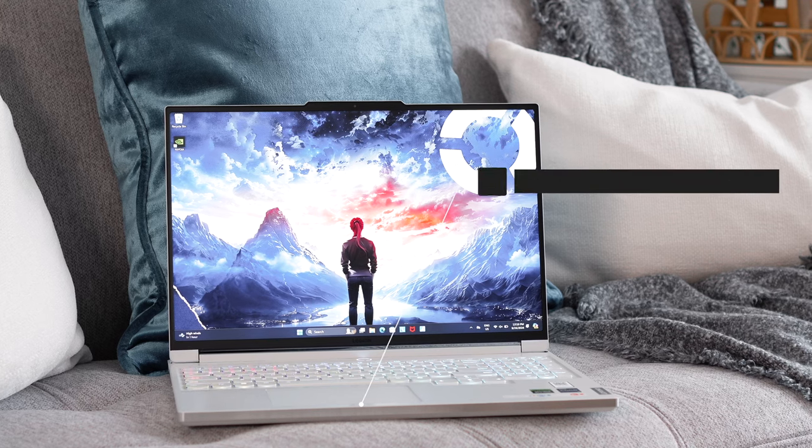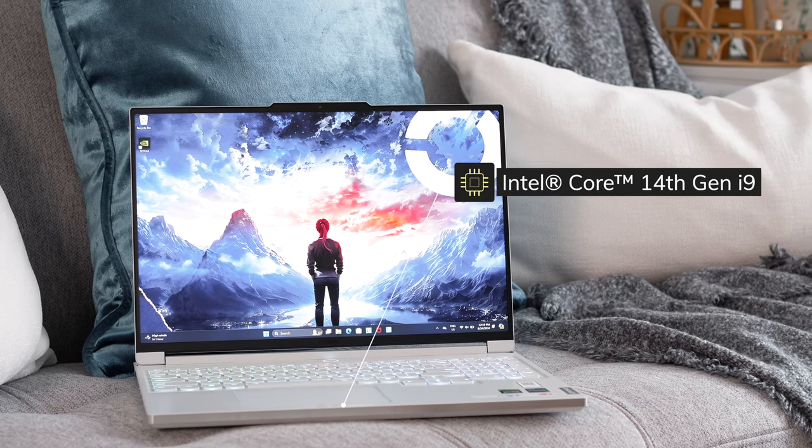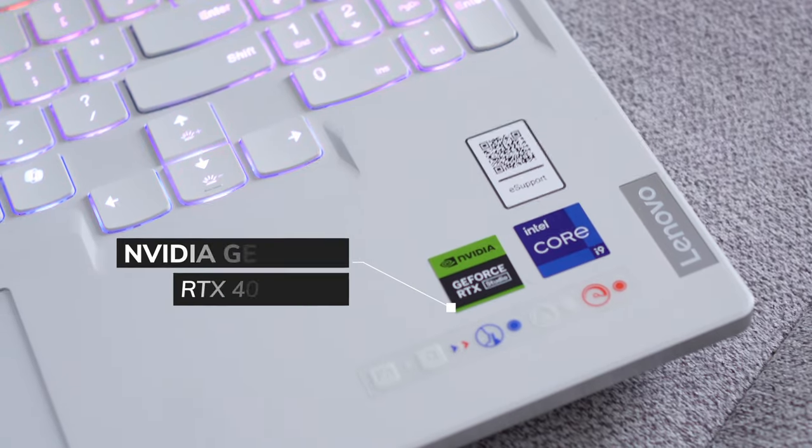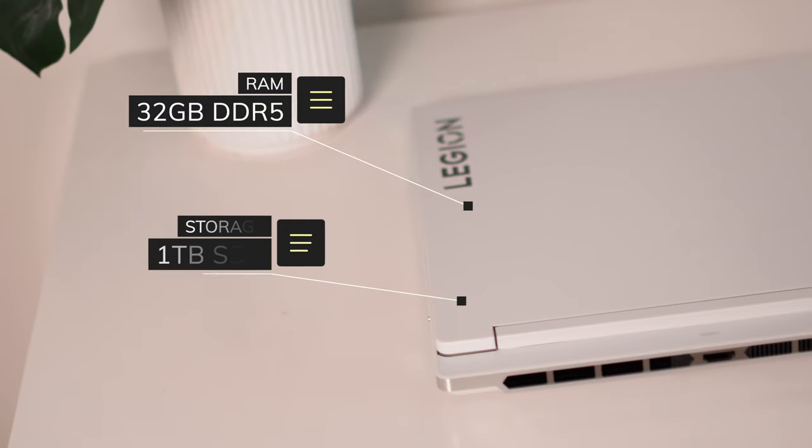This specific spec that I have here has a 14th Gen Intel Core i9 processor, the 14900HX, an NVIDIA GeForce RTX 4070 GPU, 32 gigabytes of DDR5 RAM, a 1 terabyte SSD, and a 99.99 watt hour battery that has a 30-minute fast charge to 70%. So you know you're getting the most incredible performance when it comes to gaming, streaming, and recording while you're at home and while you're on the go.